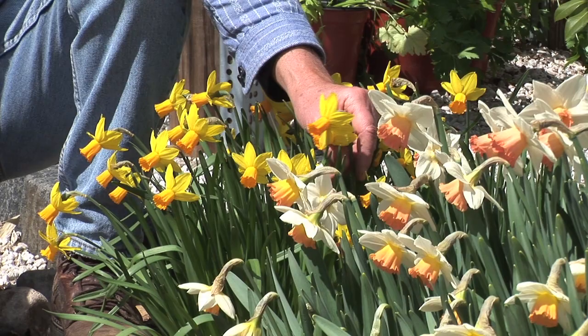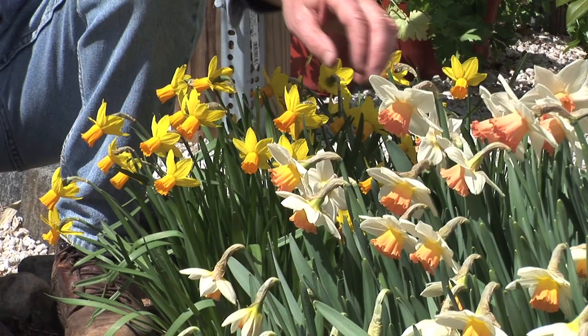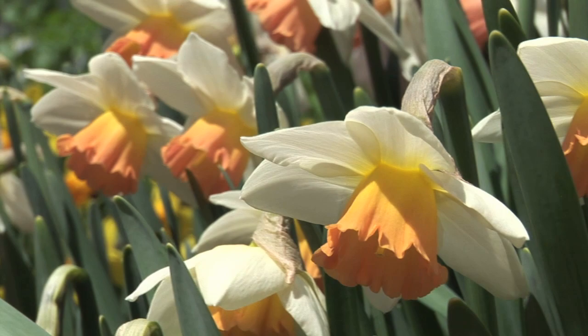Narcissus — we call them daffodils. Nothing trumpets the glory of spring like daffodils. The familiar gold and yellow colors remind us that true spring is just around the corner. But one can also find orange, white, pink, peach, and salmon available.